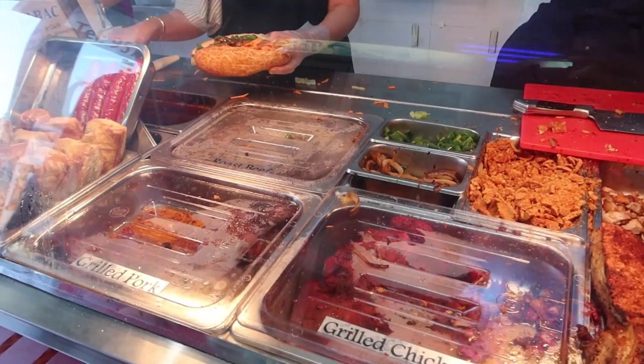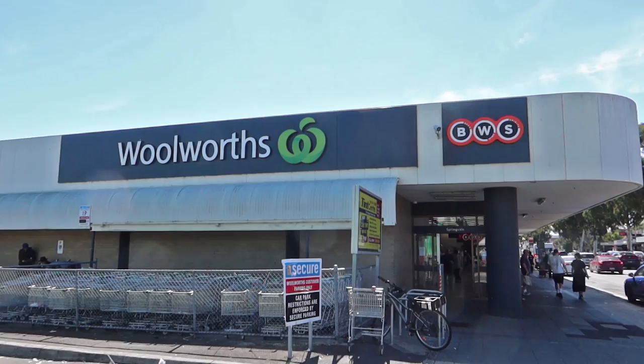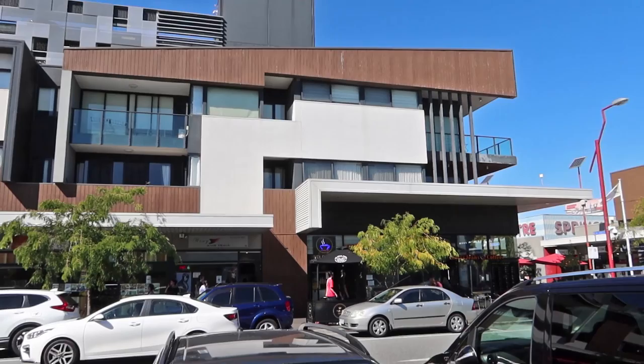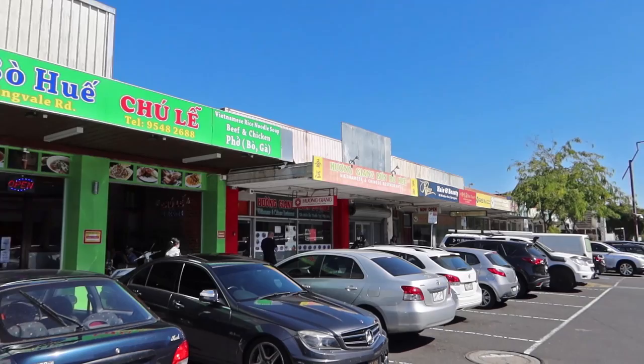I've been to both bakeries. I can confirm Bun Bun is slightly better, but Tabak is still really good. Apart from that, there is a Woolworths and BWS on the southern end of Springvale. If you can buy an apartment in the middle of Springvale, would this be a good idea? I'd imagine it's quite close to everything, and basically a lot of food and drink is at your footsteps. But anyway, that's it for this video — please be sure to give it a like, subscribe, and I'll see you on the next one.